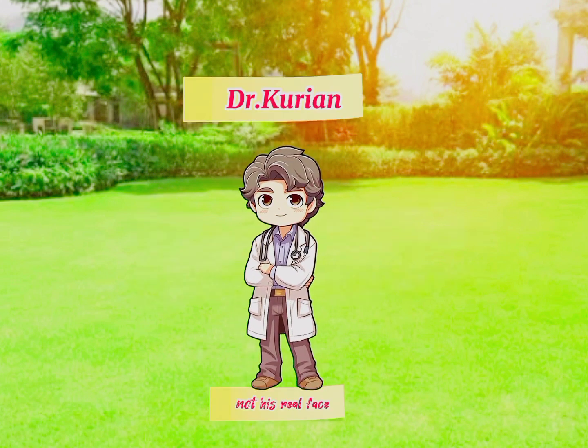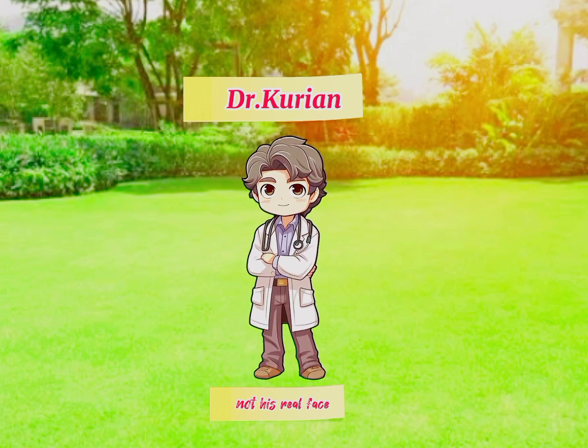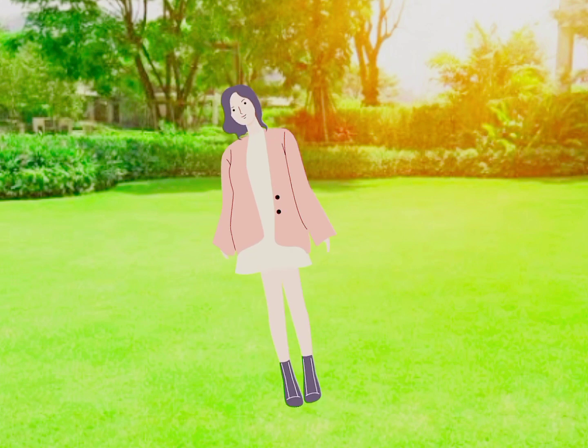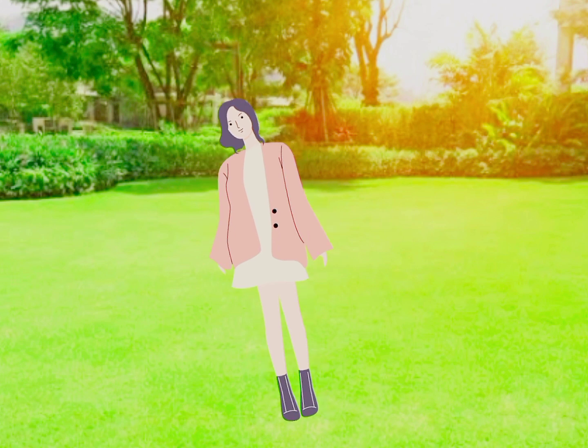First, let me give credits to Dr. Korean, the author of 'Amazing Healing Plants,' where most of my medicinal plant video source came from, supplemented by internet research of course.